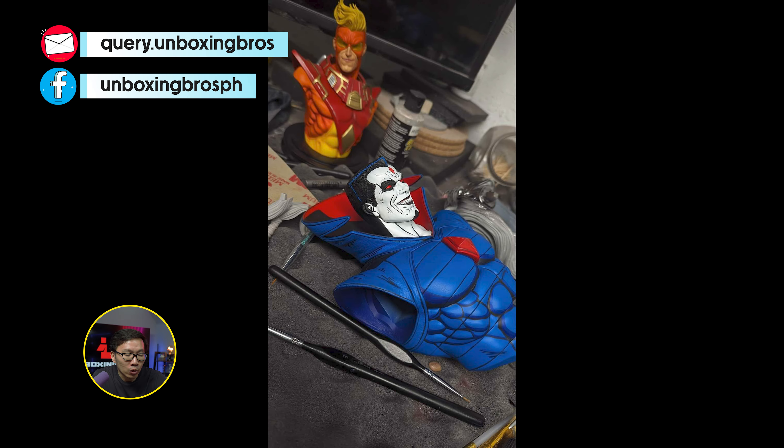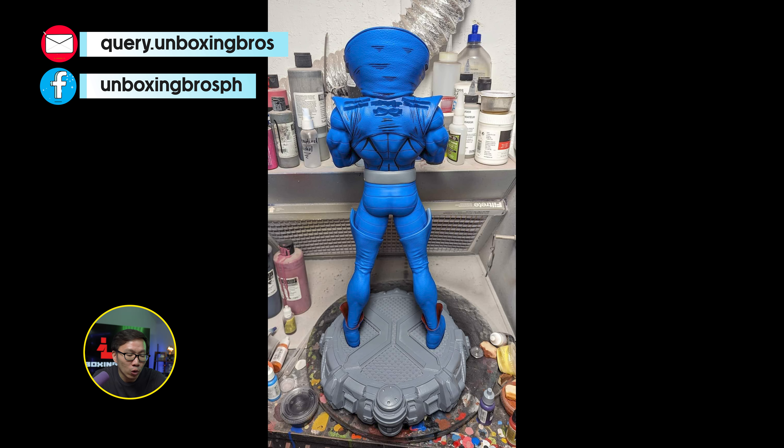We have some updates on the prototype of this Mr. Sinister. Whether this is the cell-shade version of the prototype, there will be a different or normal version coming as well.